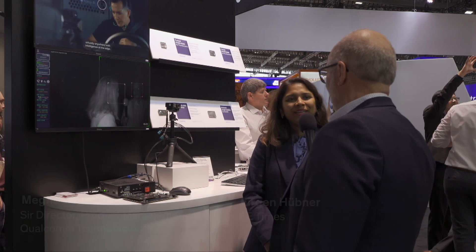Welcome to the Aerobooth at the Embedded World Exhibition in Nürnberg. I'm here together with Megha Dager from Qualcomm, and she will talk us through one of the very interesting demonstrations Qualcomm has at the Aerobooth. Hello Megha. Good morning.